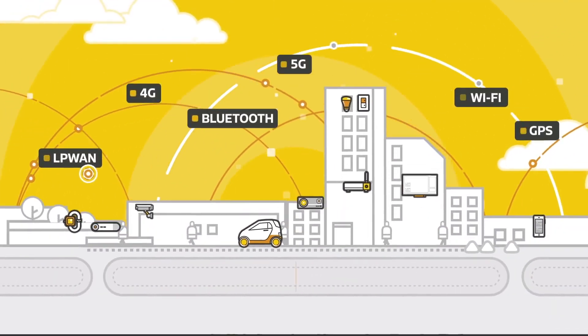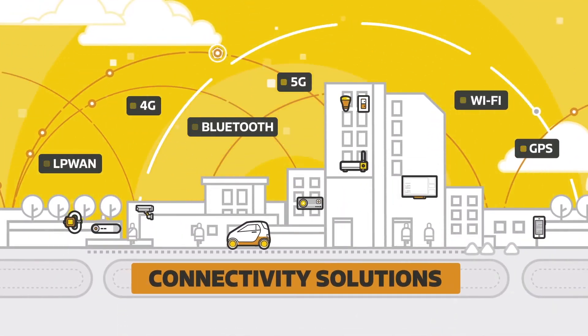This is Neuropilot — our most advanced artificial intelligence solution, only with MediaTek.